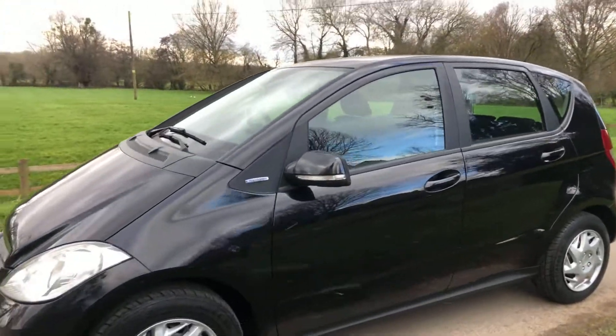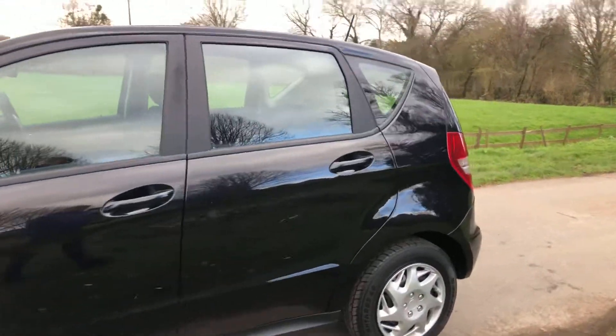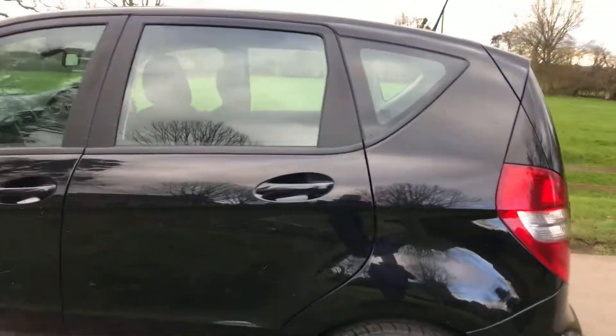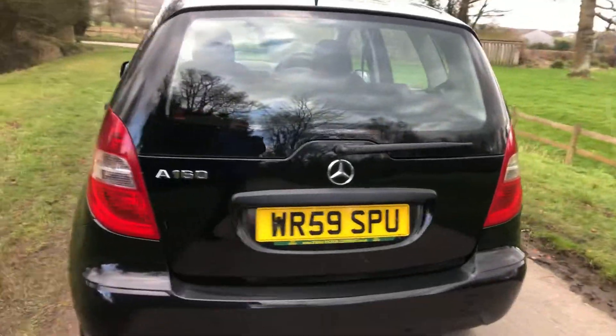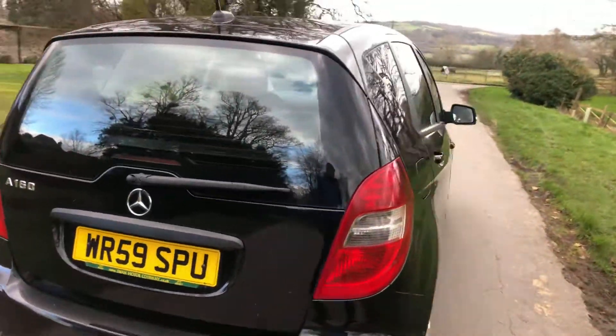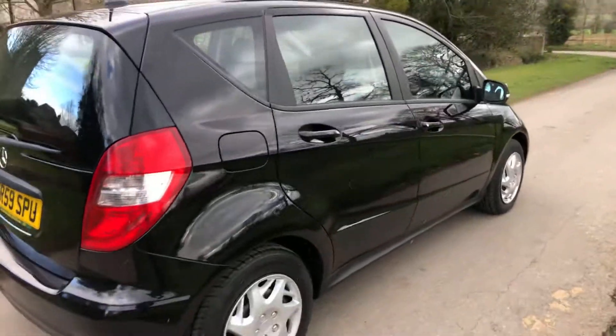As you can see, a very clean example — bodywork is exceptionally good on it for the miles. Drives very well, looks very well. It's got a few extras on it being the Classic SE: it's got Bluetooth and a multi-function steering wheel.